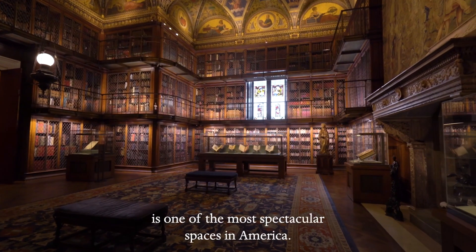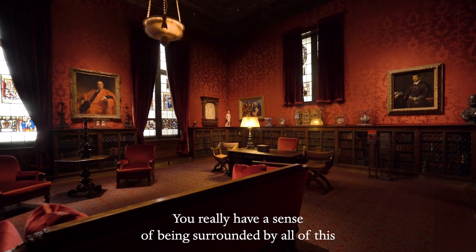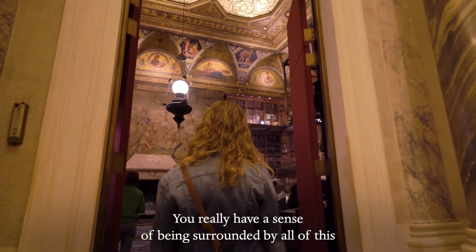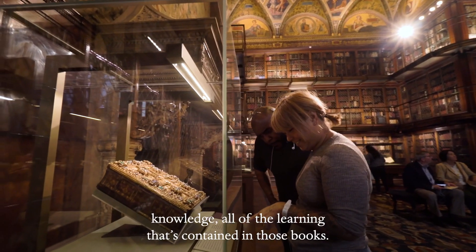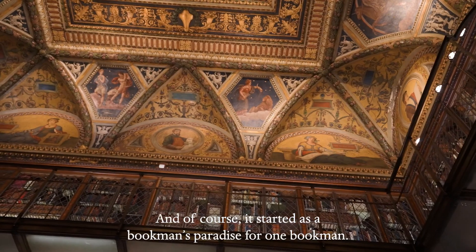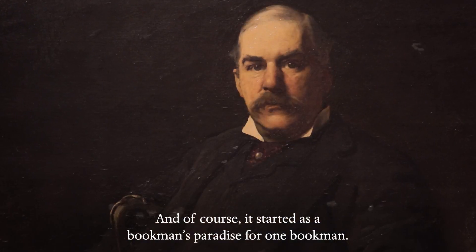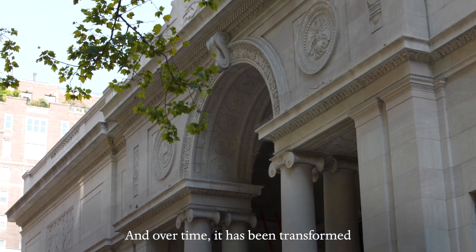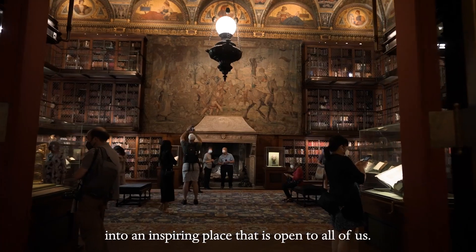I think the Morgan is one of the most spectacular spaces in America. You really have a sense of being surrounded by all of this knowledge, all of the learning that's contained in those books. And of course it started as a bookman's paradise for one bookman. And over time, it has been transformed into an inspiring place that is open to all of us.